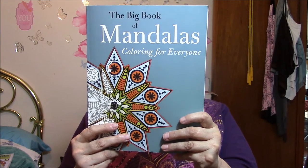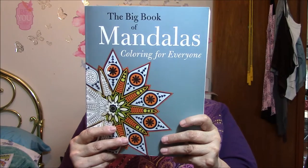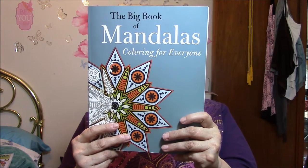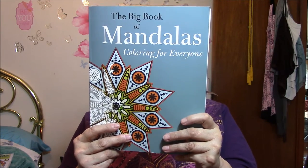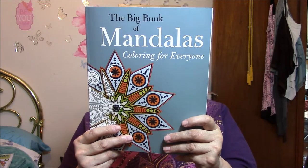So grab your favorite coloring tools and discover the stress-relieving qualities of the ancient Mandala. This book includes an introduction describing the history and beauty of the Mandala, 92 full-color images that exemplify traditional Mandala designs, 92 original black and white designs to color and bring to life, and single-sided perforated pages that allow you to easily color and frame your finished artwork. This is the Big Book of Mandalas Coloring for Everyone, a fun anti-stress coloring book. It tells you all about Mandalas here — it's very interesting and I really need to read this.